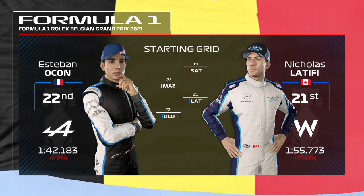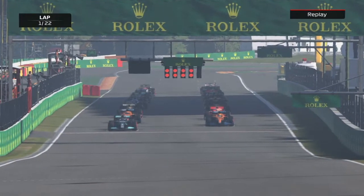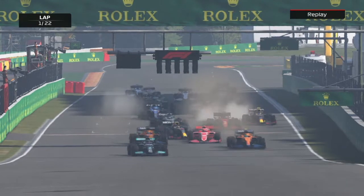Let's see what our drivers can do around this circuit and how daring they'll go into Eau Rouge. Five red lights — the drivers are raring to go, you can hear the engines roar. We're back after the summer break. It's lights out and away we go. It's a good start for Lewis Hamilton.